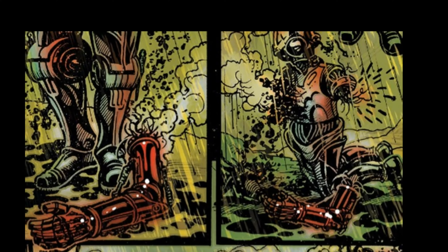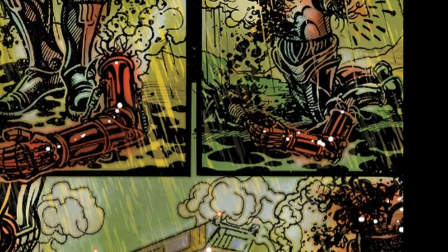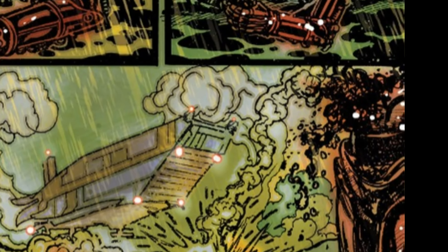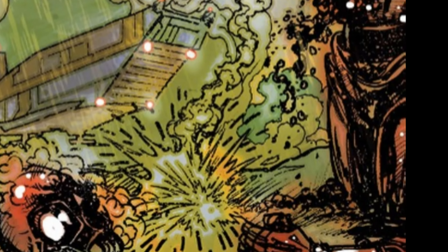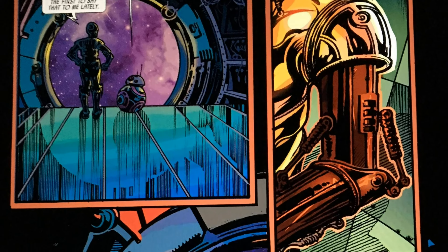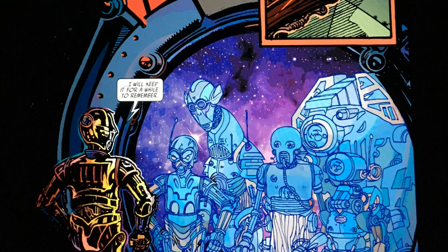He transfers the knowledge he has of General Ackbar's location to C-3PO so that he may be saved. As a result of being exposed to the acid rain, Omri's outside protective coating melts away, revealing he was previously primered red. Most of his body is melted or disintegrated except for the left arm, which C-3PO manages to salvage. The Resistance picks up the distress beacon and saves C-3PO. Once aboard the Resistance ship, C-3PO takes the salvaged red left arm from Omri and places it upon his own body.